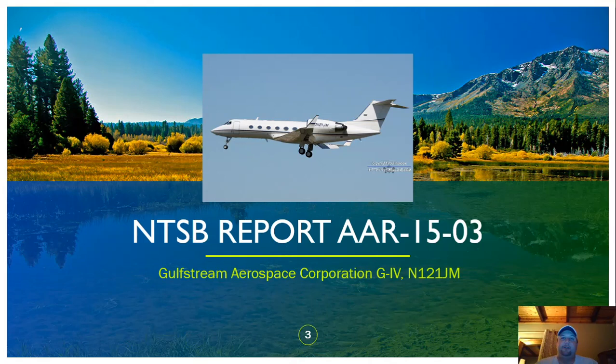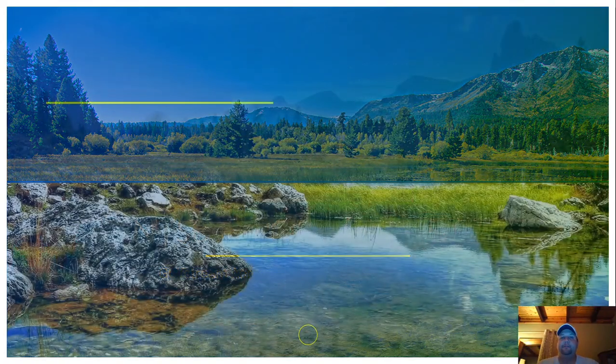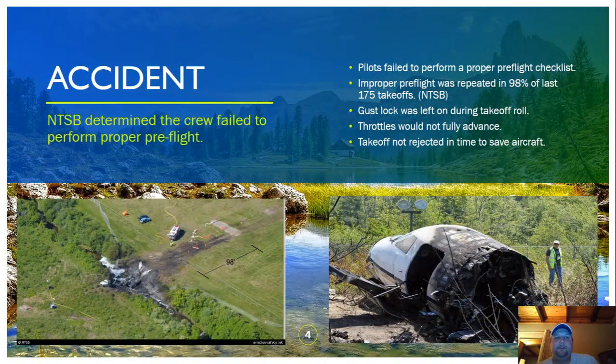The accident I'm going to discuss talks specifically about that. You can see the NTSB report here — there's also a link to it in the references so you can read the whole report yourself. I'm going to touch on the high-level topics. The NTSB determined that the pilots failed to perform a proper pre-flight, specifically they failed to do a control check, which to me is part of your pre-flight — making sure that your controls are free and correct before you're anywhere near your takeoff roll.